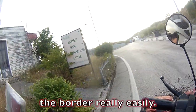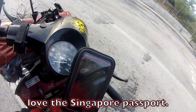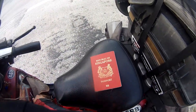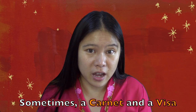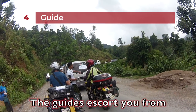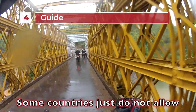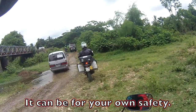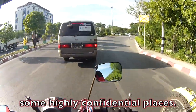I was led through the border really easily. Sometimes I really love the Singapore passport — you can just go anywhere without people checking too stringently. Sometimes a carnet and a visa are not enough. You may need to get a local guide too. The guides escort you from the time you enter the country until you leave. Some countries just do not allow independent travel with your own vehicle — it can be for your own safety, or maybe the country just doesn't want foreigners stumbling into some highly confidential places.